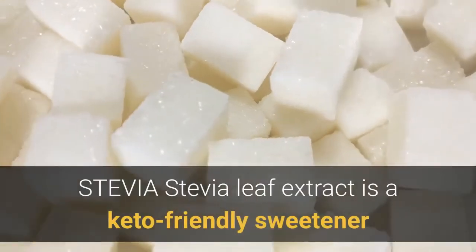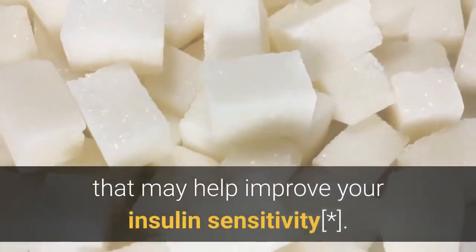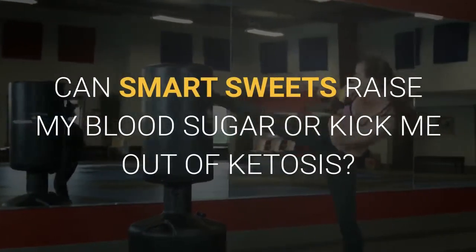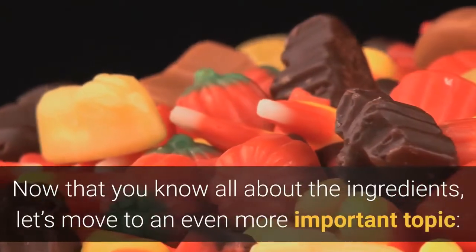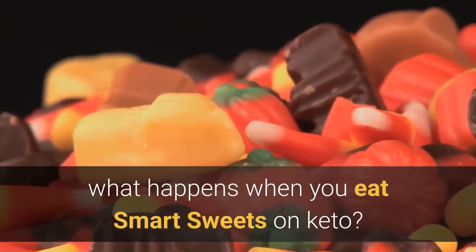Stevia leaf extract is a keto-friendly sweetener that may help improve your insulin sensitivity. Now that you know all about the ingredients, let's move to an even more important topic — what happens when you eat Smart Sweets on keto?